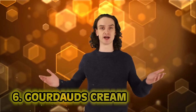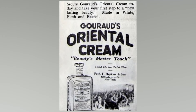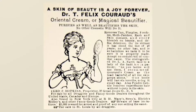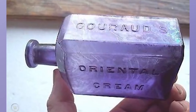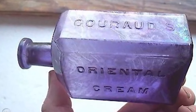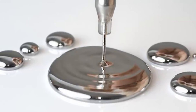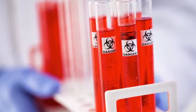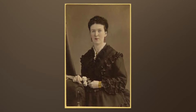Number six: Gorad's Cream. Once advertised as a 'magic beautifier,' Gorad's Oriental Cream hit the market back in 1936. This cream was supposed to freshen up your skin, make you look lighter and younger. But this skin cream's magic ingredient was mercury — not something you want on your face. One user developed black gums, her teeth loosened, and dark rings appeared around her eyes and neck. Mercury poisoning is not fun.